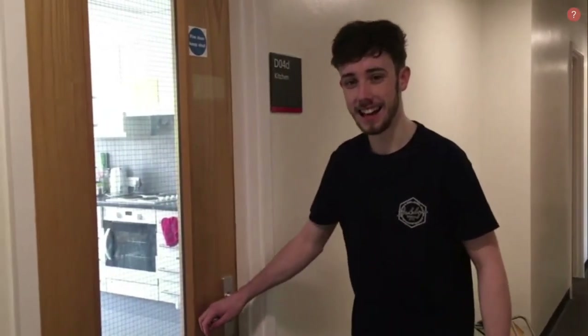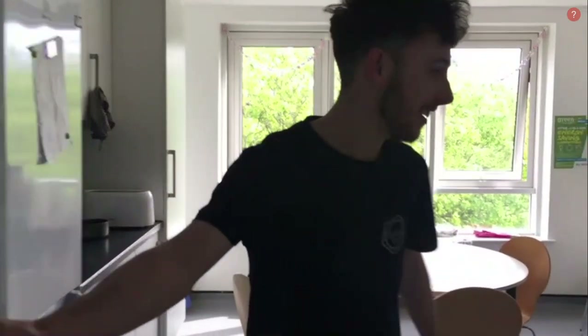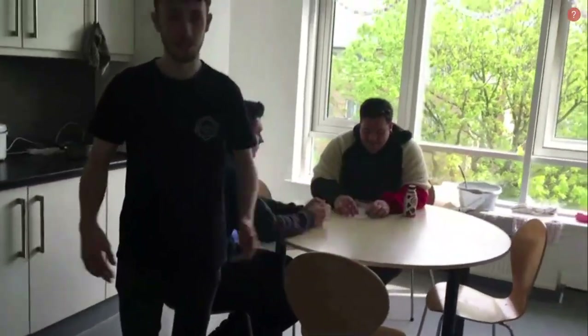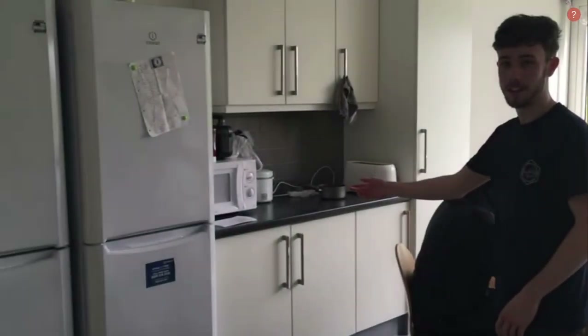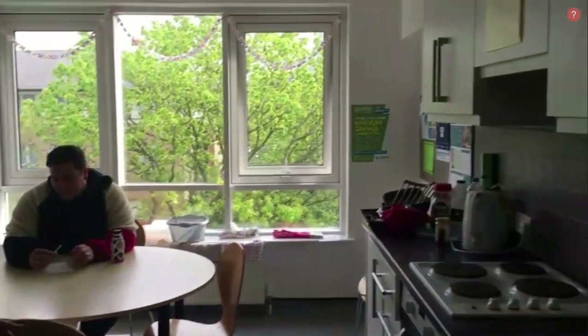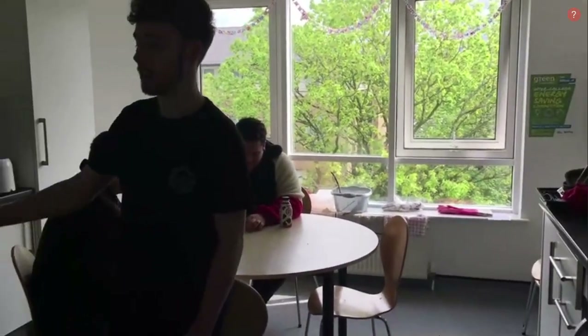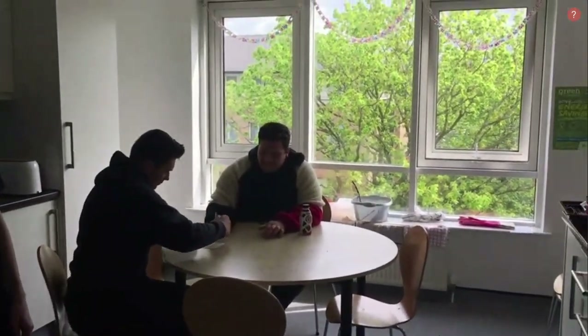This is the standard kitchen. You get the same as the other ones we've already seen — a hob, an oven, and a microwave. This is shared between eight people and you get one drawer and one cupboard each. You also get two fridges and two freezers, and a communal area with a quite large table and some chairs.